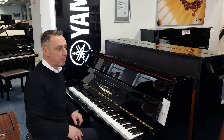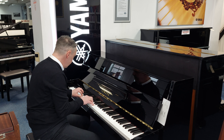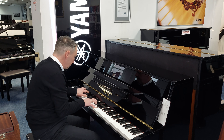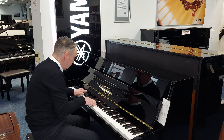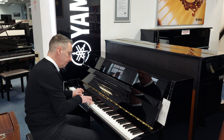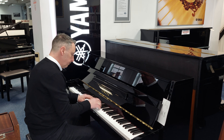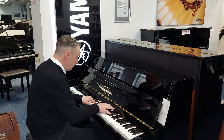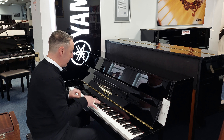You can play all kinds of different styles on it — from jazz to all kinds of chords. If you get the right notes it sounds beautiful for classical as well.